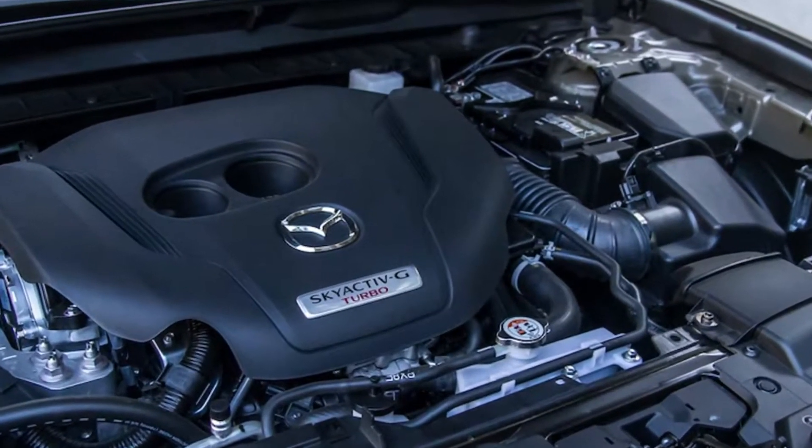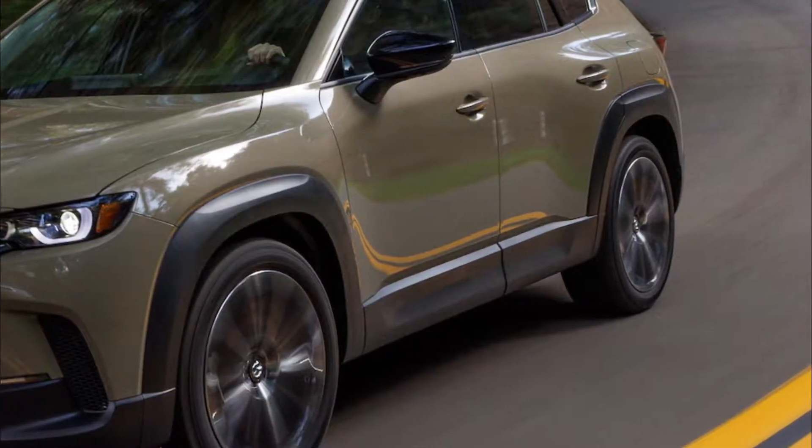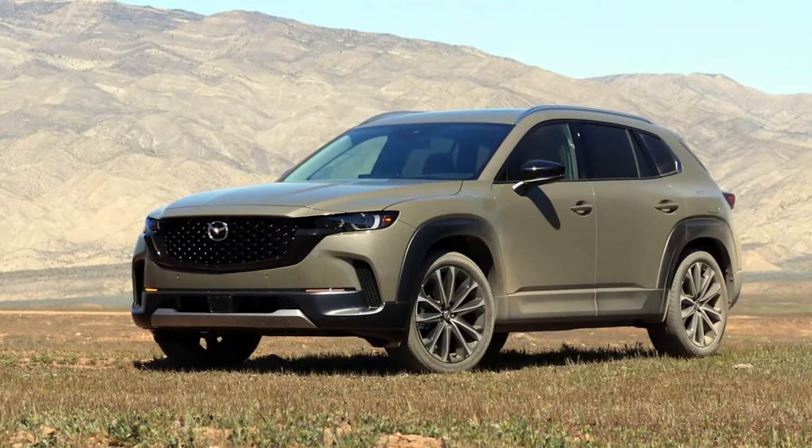A six-speed automatic is standard, as is all-wheel drive, and Mazda has baked in crisp handling to the CX-50 so that it carries on the company's tradition of offering fun-to-drive vehicles.